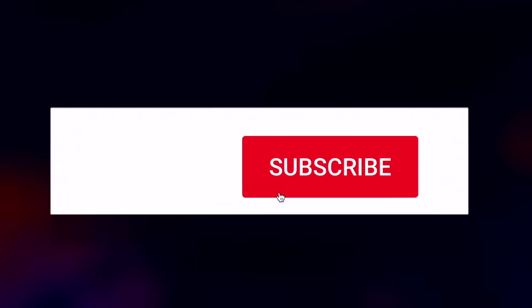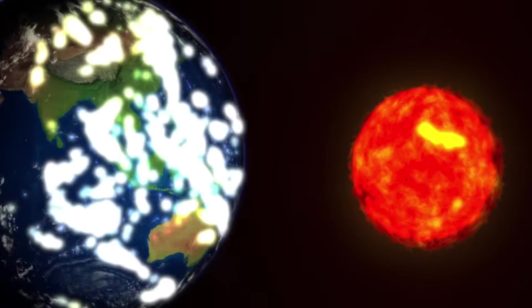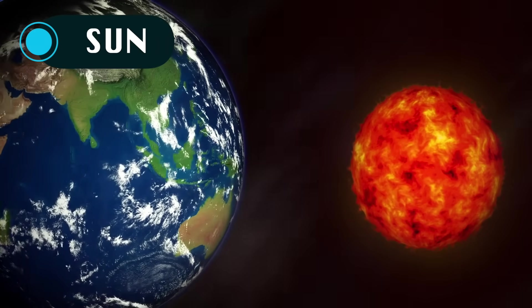But first, why not subscribe and press the notification bell too. Coming up first we have the Sun.